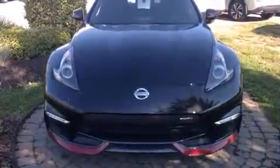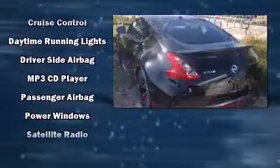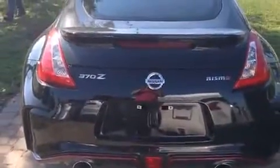Nissan also prioritized safety and security by including brake assist, a security system, and four-wheel disc brakes with ABS. Various mechanical systems are monitored by electronic stability control, keeping you on your intended path.